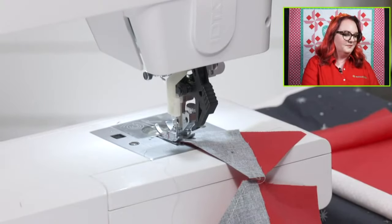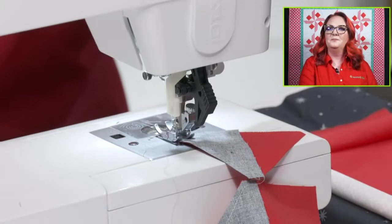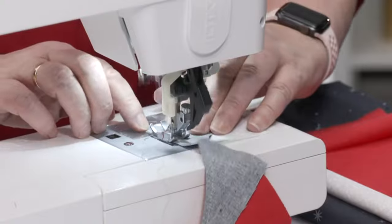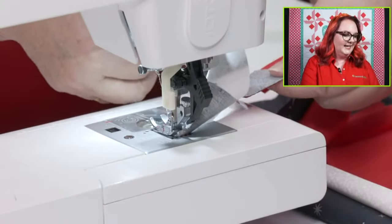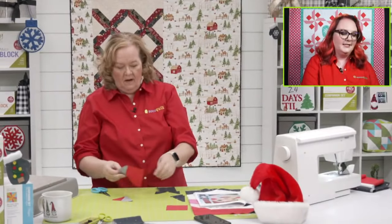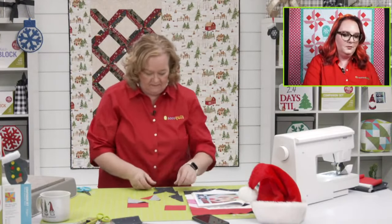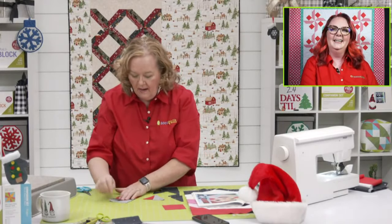We're going to keep going down. I'm going to start with my square-to-square — this is my favorite block to sew. Deborah would like the snail's trail or the storm at sea, which are classics. Paula says she's been very good and would like the companion sets. I'm going to take my little clover iron and press my shape here, then we're just going to keep going down.